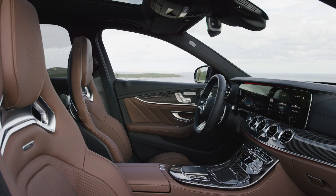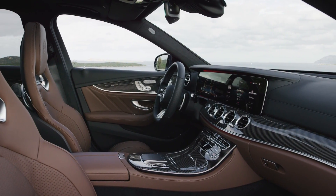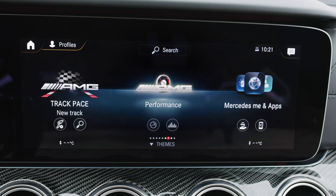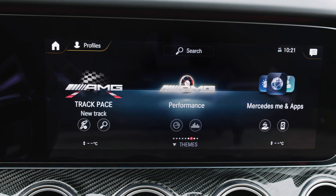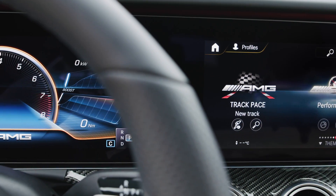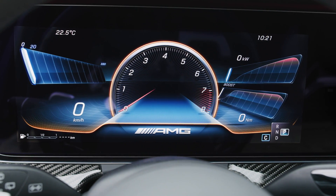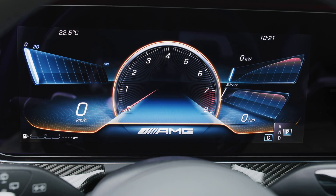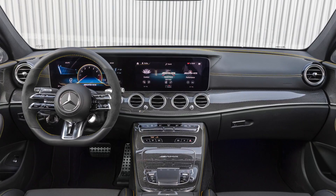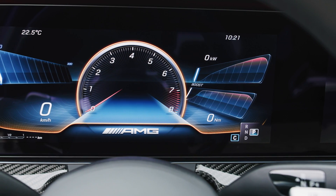The biggest update in the interior is the infotainment system. The standard setup is two times 10.25 inch screens, and optionally two times 12.3 inch screens. Even the smaller dual screen setup comes with the new MBUX infotainment unit featuring natural voice input. BMW puts their big infotainment screen as standard in high trim models — Mercedes doesn't. Why can't they deliver the E63 with the bigger screens as standard at this price point? The E63 also comes with special sports gauge styles, including a super sport mode with a central round rev counter.